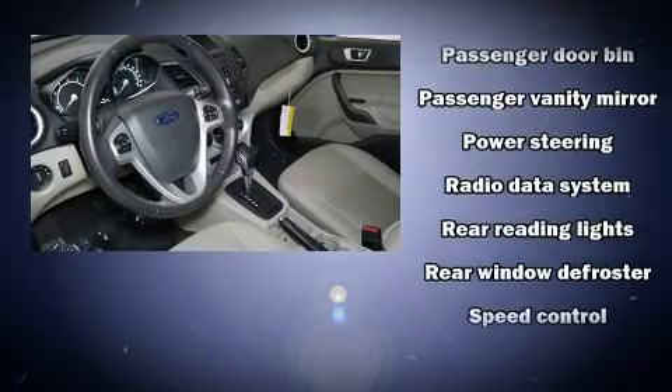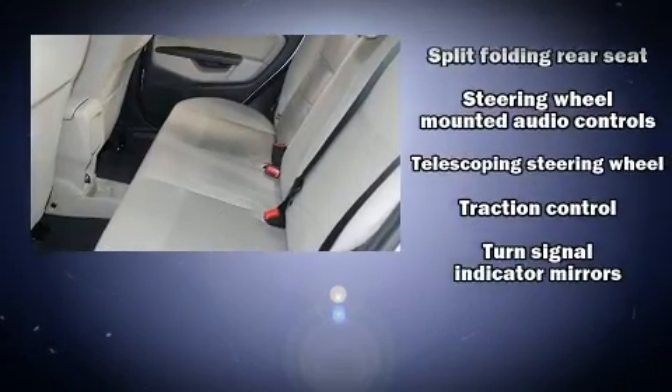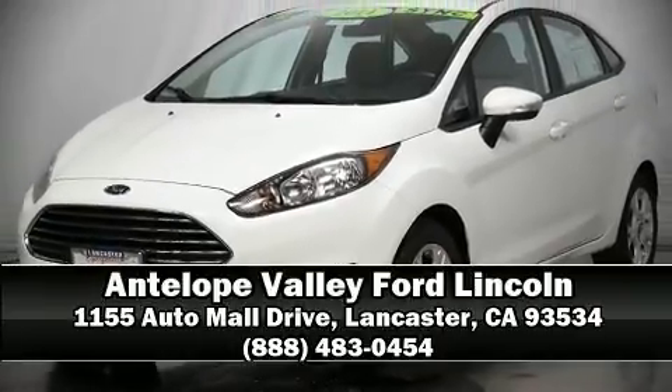This vehicle has achieved certified pre-owned status by passing Ford's rigorous certification process. Our experienced sales staff is eager to share its knowledge and enthusiasm with you — call now to schedule a test drive.